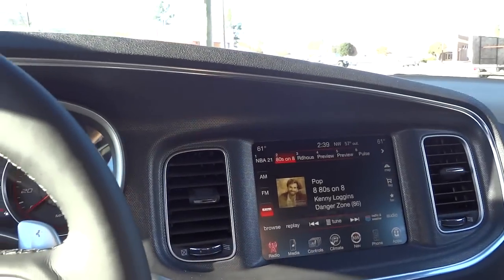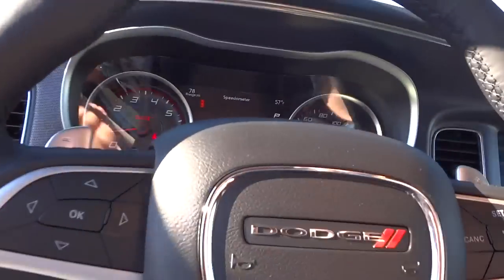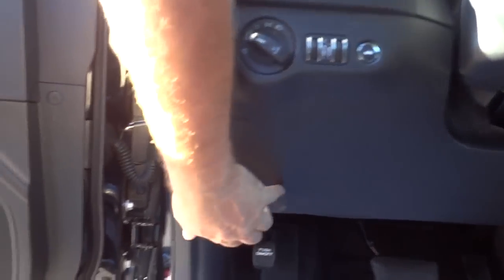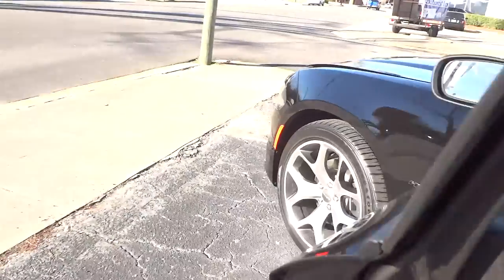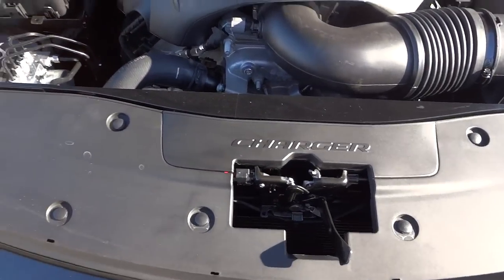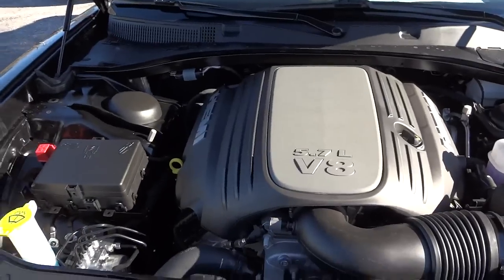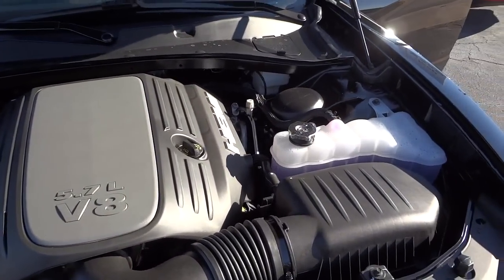Really awesome interior — the seats just scream quality and they're very comfortable. A customer on a test drive this morning said it was a comfortable seat. Let's look under the hood. There it is — the 5.7-liter V8 Hemi. It's got a big plastic cover over the engine; they don't want you to see it. Some people like it, I don't really care for it.